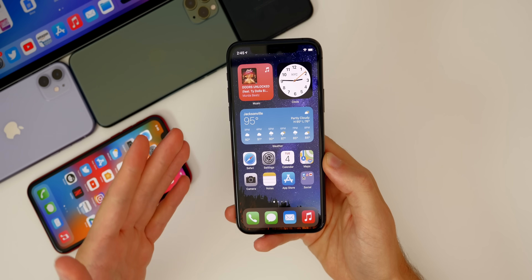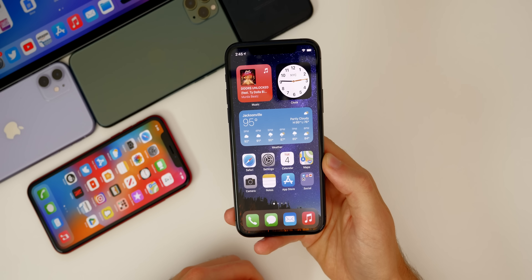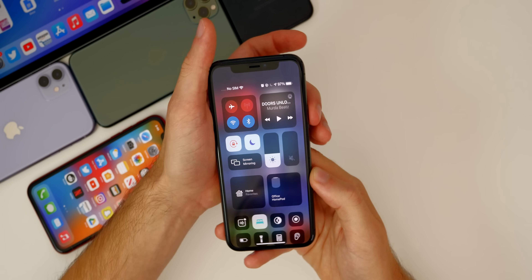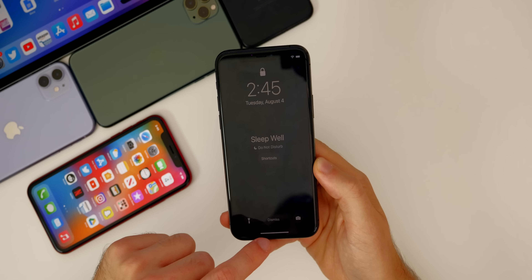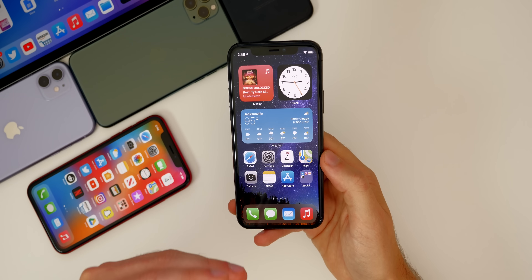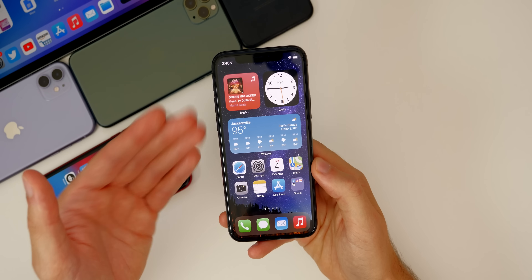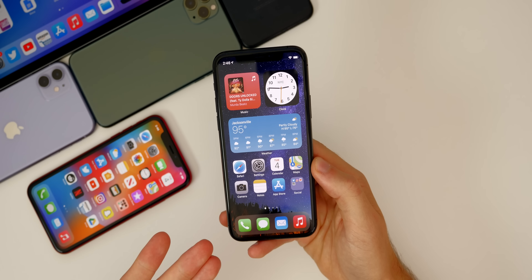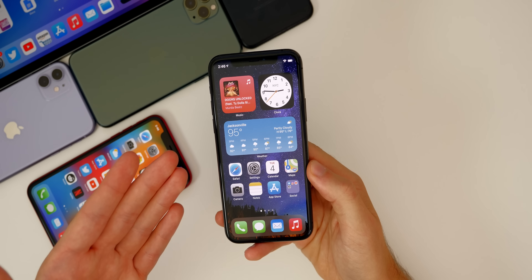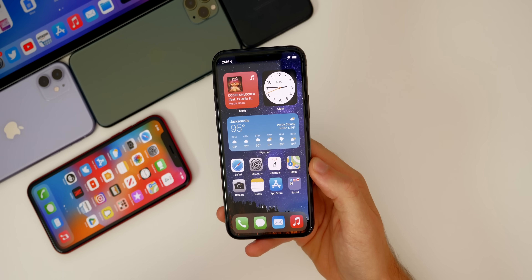The first major bug was that I could not unlock my phone when Bedtime was enabled. When I went to swipe up, Face ID wouldn't activate and I couldn't enter my passcode — it would just freeze. Sometimes it would work after five minutes of swiping, but more often than not I had to reboot my device. I'll be testing whether that has been fixed in beta 4.